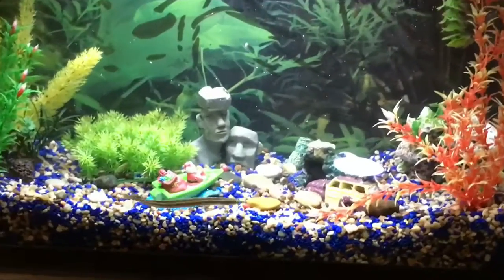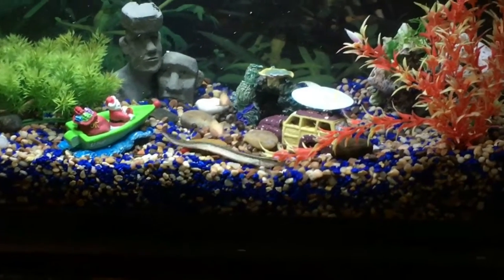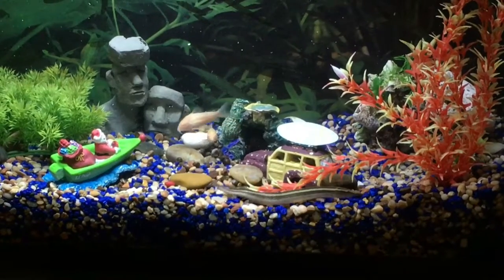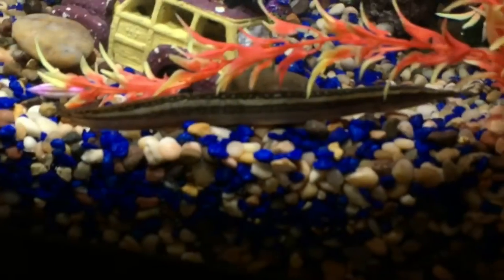Hi YouTube. I've been making this video for a while, retaking it every time I saw something new. But recently there was a very different new development. So here's my peacock eel.